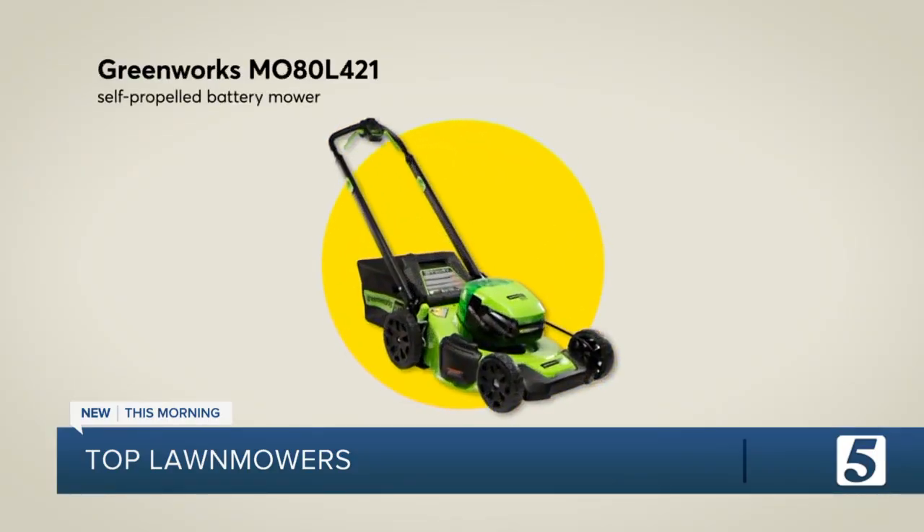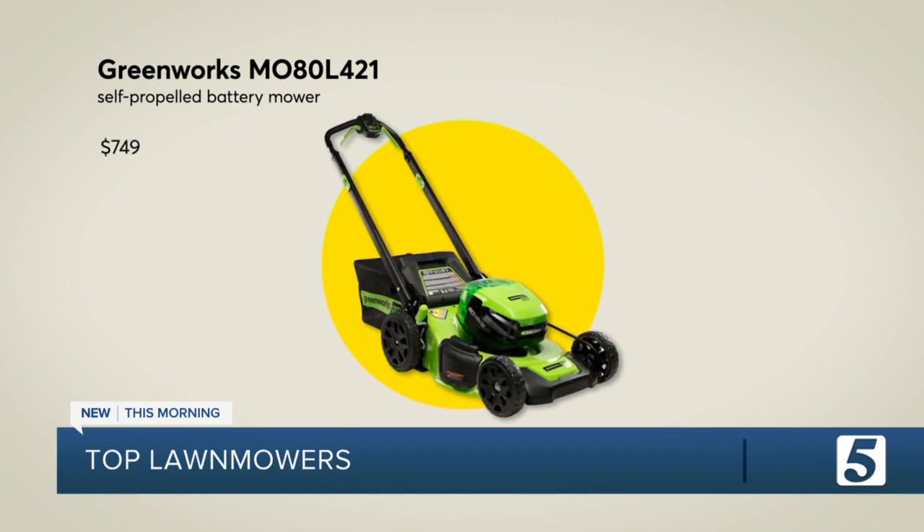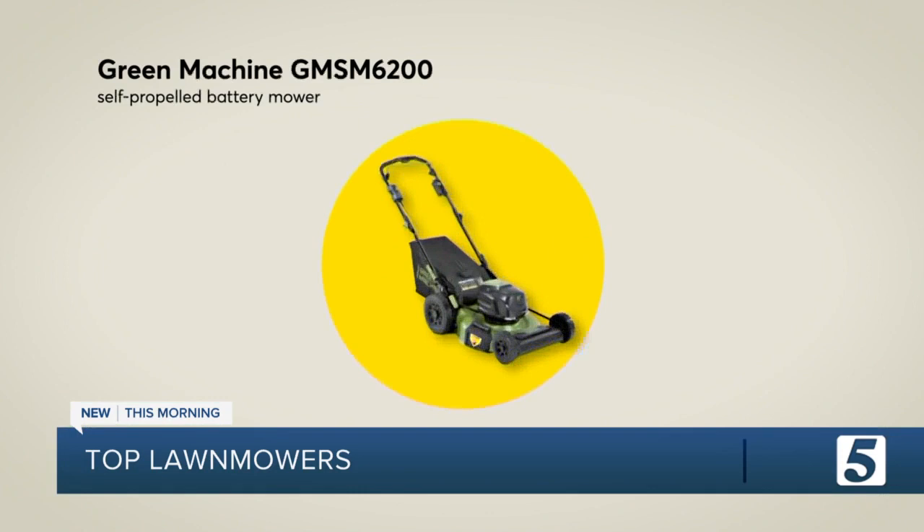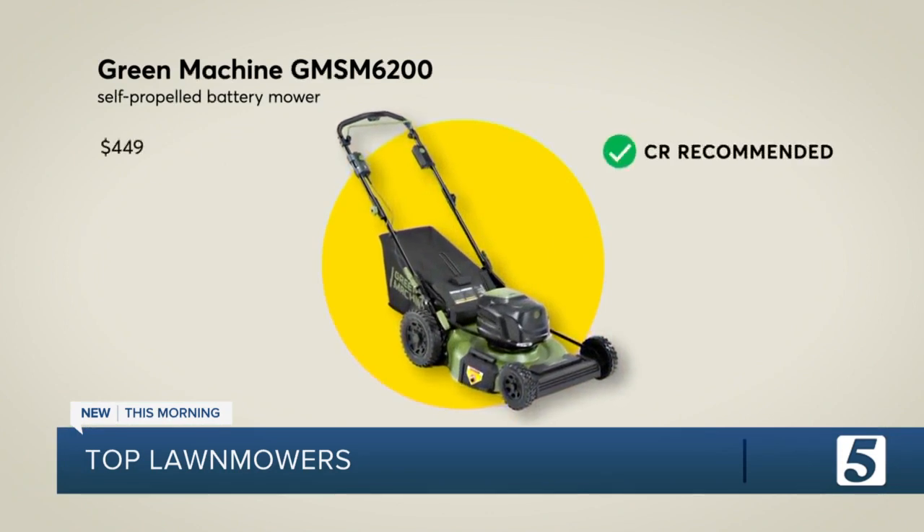This Greenworks self-propelled battery mower earned top scores for evenness, mulching, and handling. You'll lose some bagging performance, but save hundreds with this green machine, which also offers very good mulching.